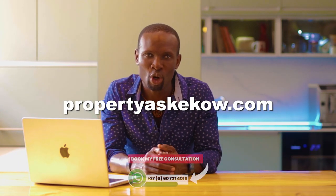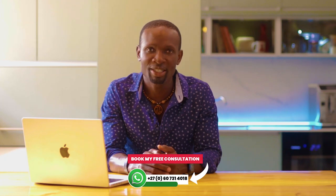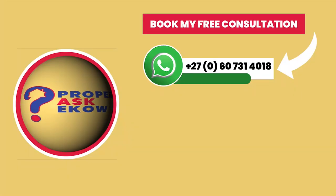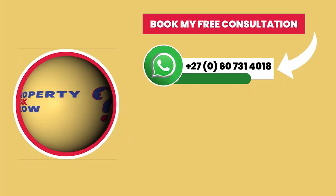Visit PropertyAskEcho.com and book my free consultation. Don't forget to smash the like button. I wish you happy investing. Peace. Be a legacy builder and don't forget to subscribe.